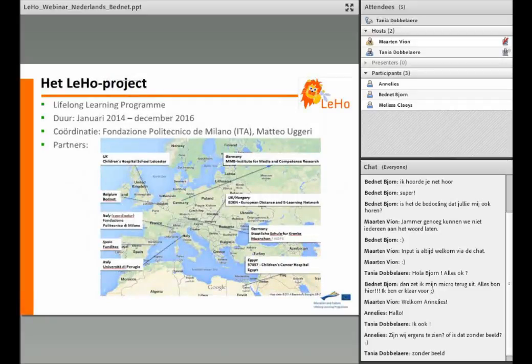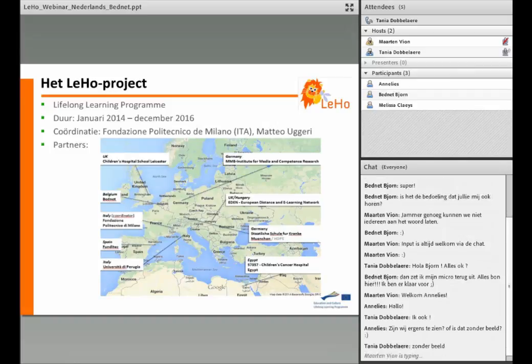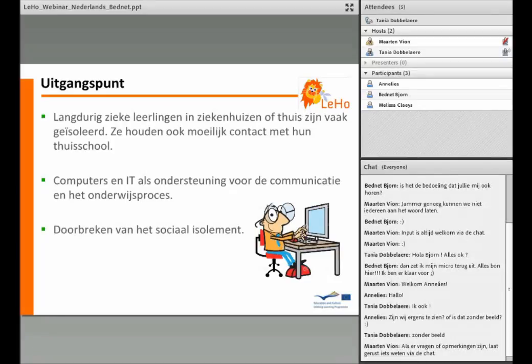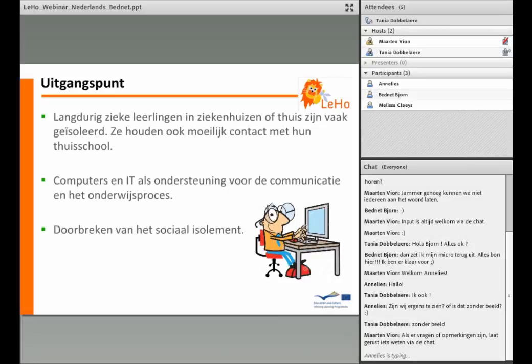Het Lego project biedt een overzicht van verschillende vormen van ondersteuning waar je als leerkracht beroep op kan doen als je een langdurig ziek kind in de klas hebt. Het project kadert binnen een langdurig leerprogramma waar we met partners uit Italië, Duitsland, Hongarije, Spanje, Engeland en Egypte gedurende drie jaar aan hebben gewerkt. Het uitgangspunt is dat zieke kinderen heel vaak geïsoleerd zijn, weggetrokken uit hun omgeving, en heel moeilijk toegang krijgen tot reguliere scholen. Wij zijn van mening dat ICT een middel kan zijn om dit sociaal isolement te doorbreken en de leerachterstand van de zieke leerling te beperken.